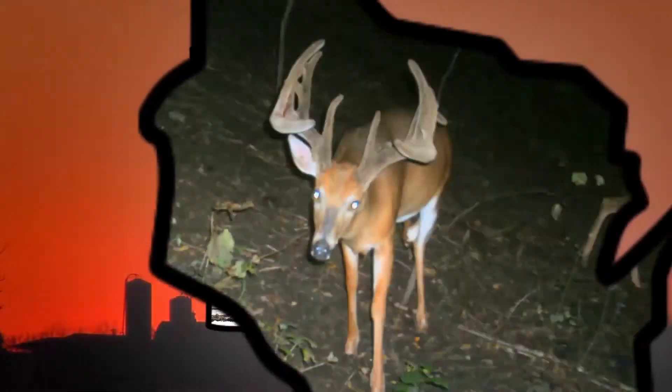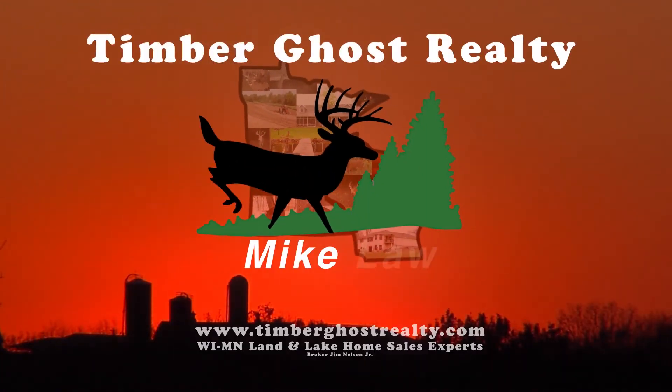For more information or to schedule a showing, contact Mike Law at Timber Ghost Realty.